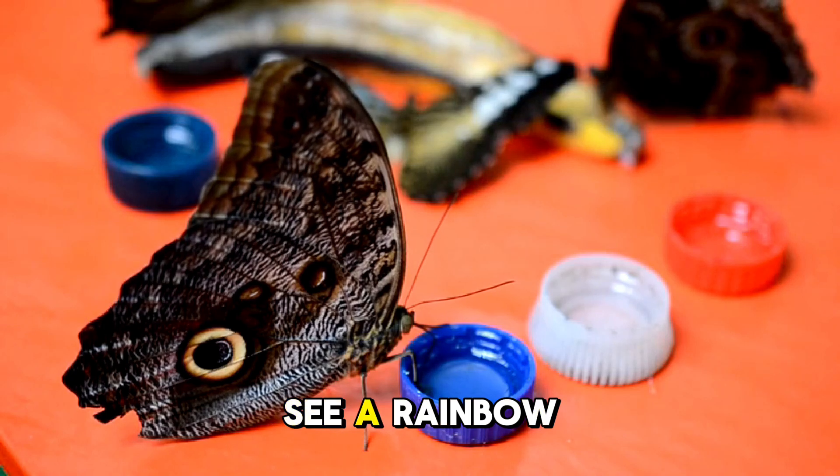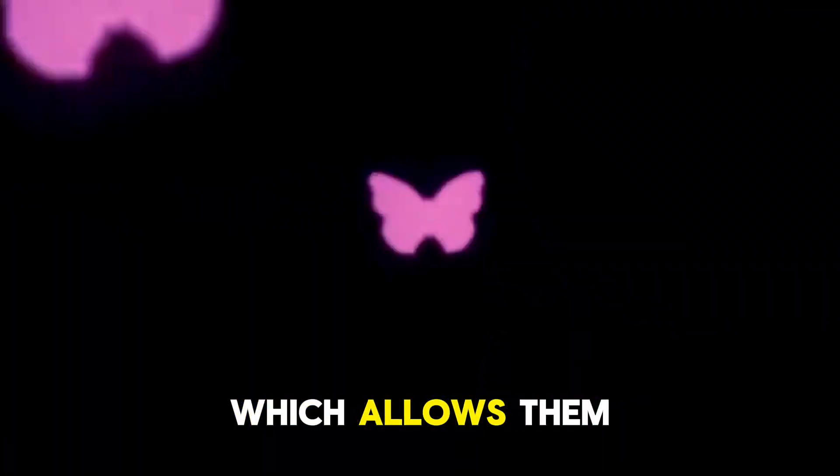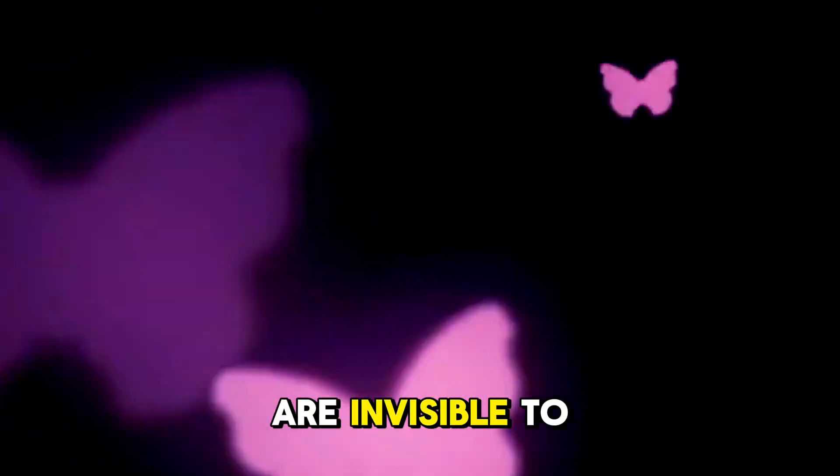And while we see a rainbow of colors in the world, butterflies can see ultraviolet light, which allows them to see patterns on flowers and other butterflies that are invisible to the human eye.